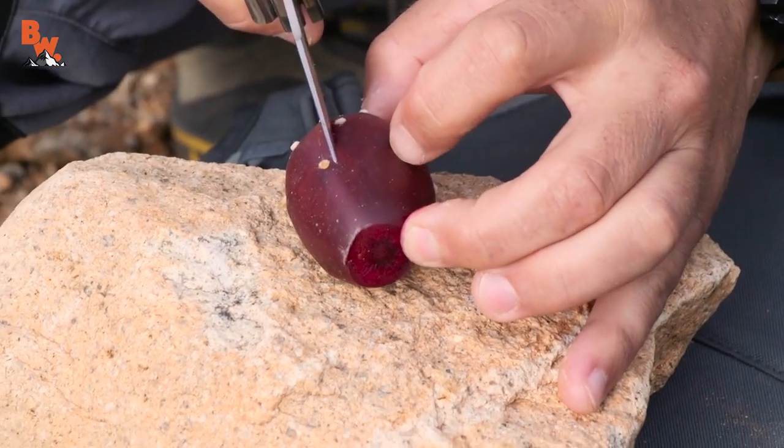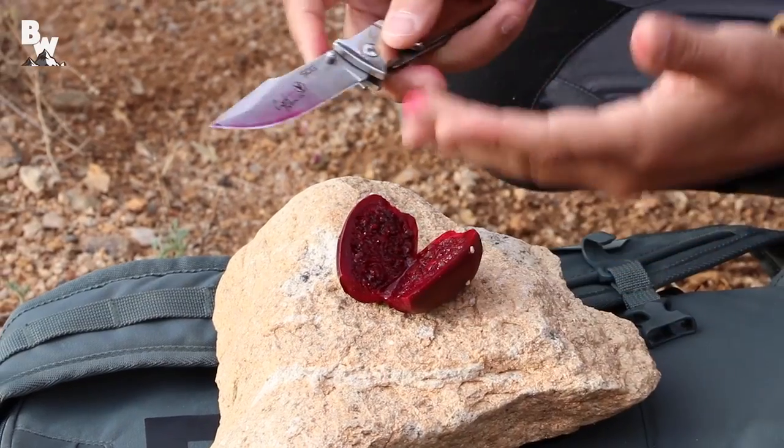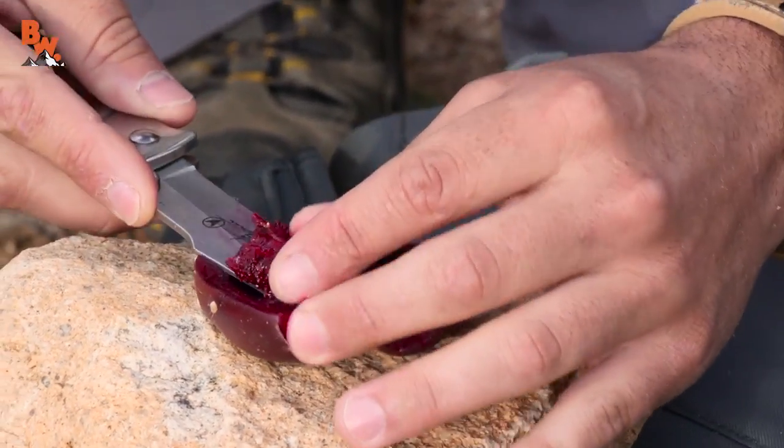I'm gonna cut it open. Here we go. Oh yeah, that is nice and ripe. Wow, look at that. Kinda looks like beet. It does look like a beet, doesn't it? Let me scoop some of this out here. That's the good stuff. That is the stuff we are after.